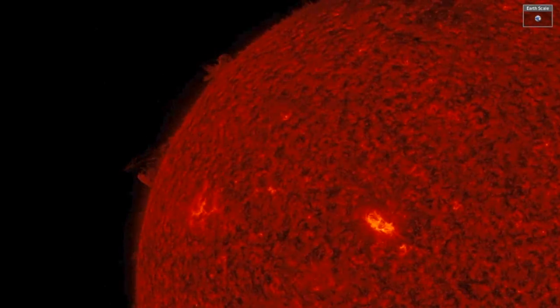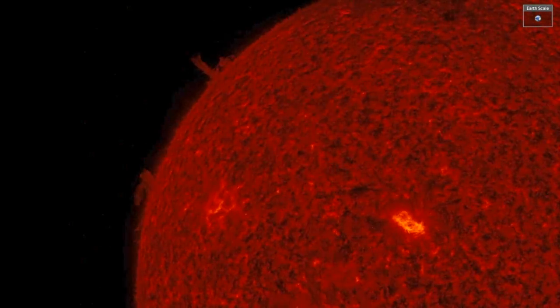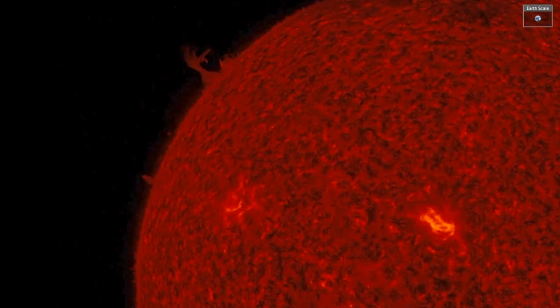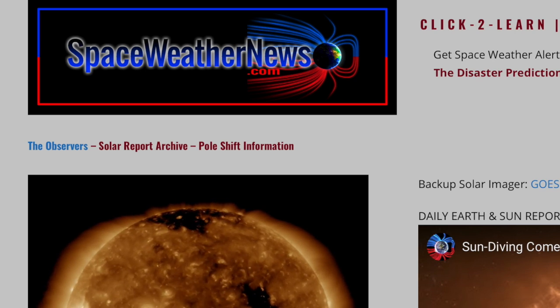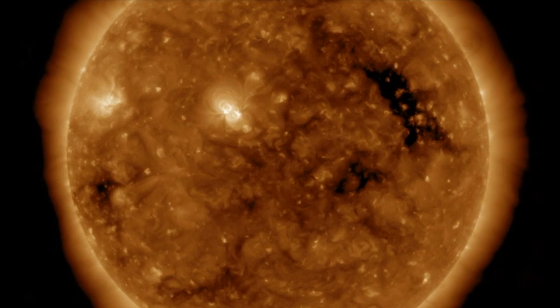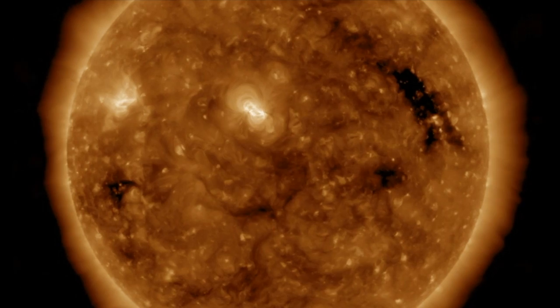Good morning folks, we've got eye-catching solar features here in ionized helium — sunspot groups and plasma filaments dancing in the corona. They are quiet though, as we come to spaceweathernews.com and see the entirety of the key heliographic latitudes here in ionized iron. Solar flaring remains low as the sunspots have failed to gear up magnetically.